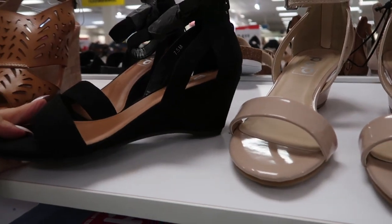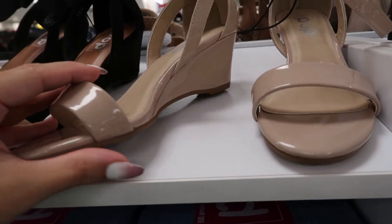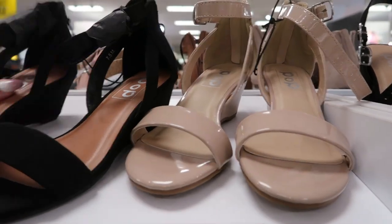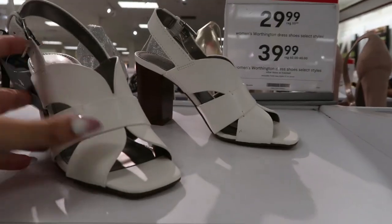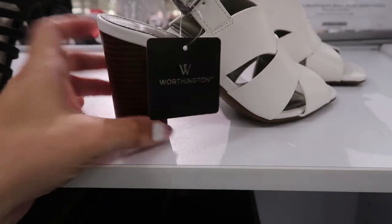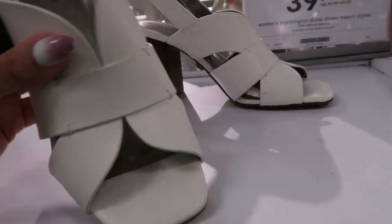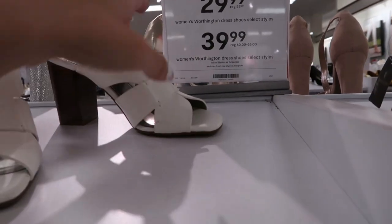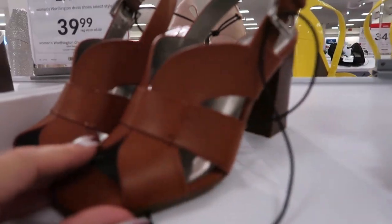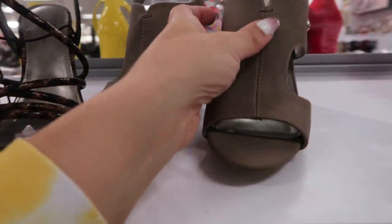They have two pairs of a lower-heeled wedge — a black suede style and a beige patent leather — these are $60 so they'll be $34.99. This white pair from Worthington looks new — it has a little slingback, buckle detail, wood style heel, these are $65 so they'll be $39.99. They also come in cognac.